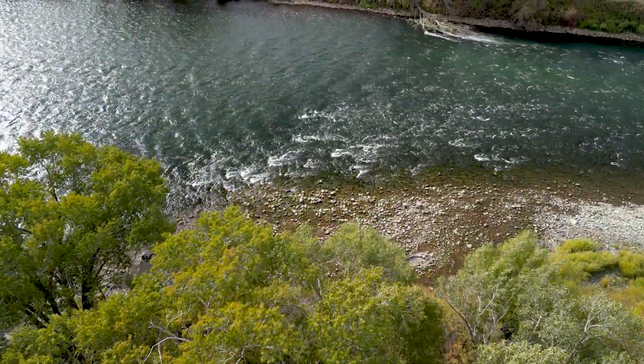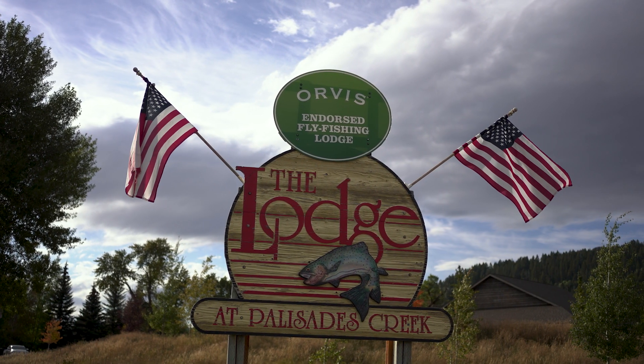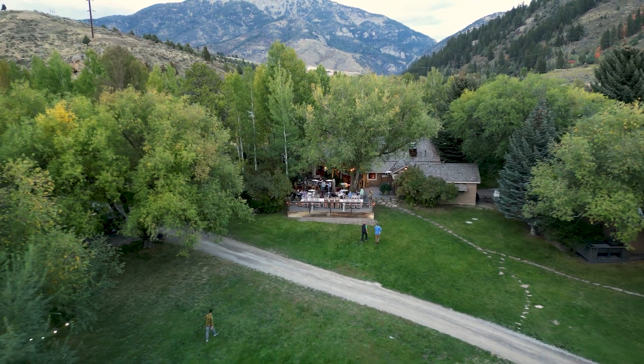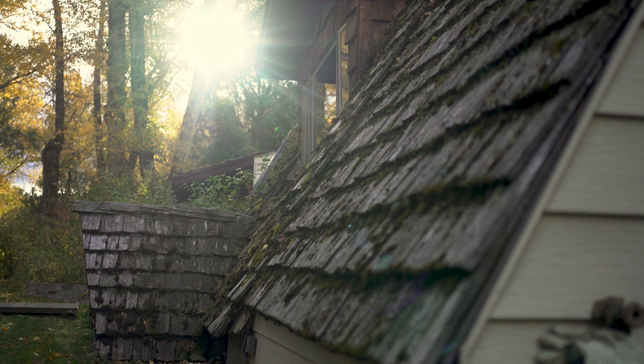Welcome to the banks of the South Fork of the Snake River. Welcome to the Lodge at Palisades Creek. The Lodge at Palisades Creek sits on over 20 acres with private cabins for all guests.